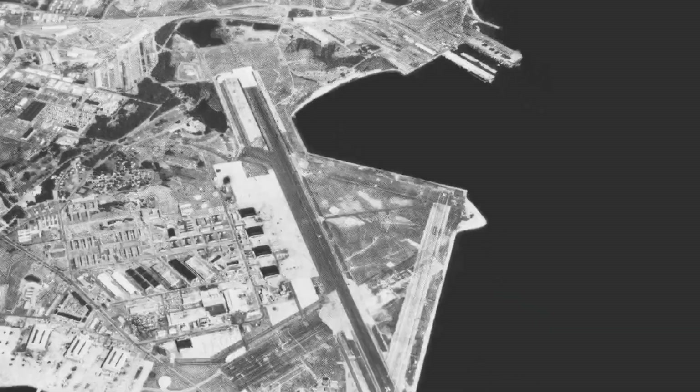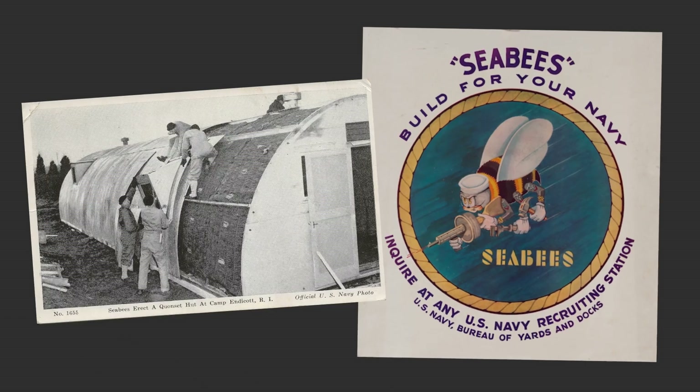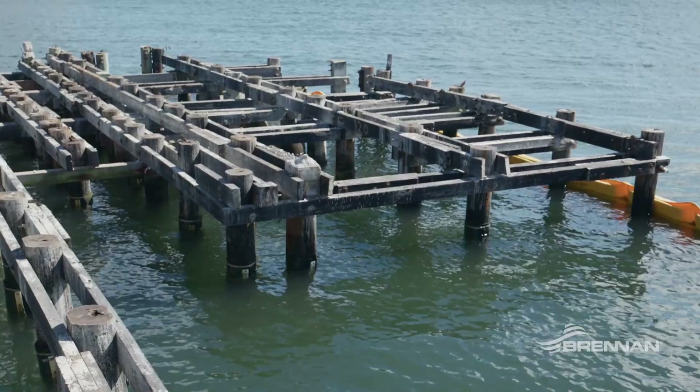The Port of Davisville was originally Naval Air Station Quonset Point. This pier was built during World War II. It was the home of the Seabees, and it's a timber pile supported pier.